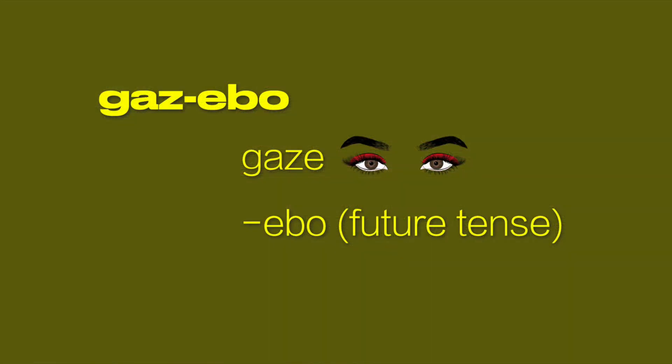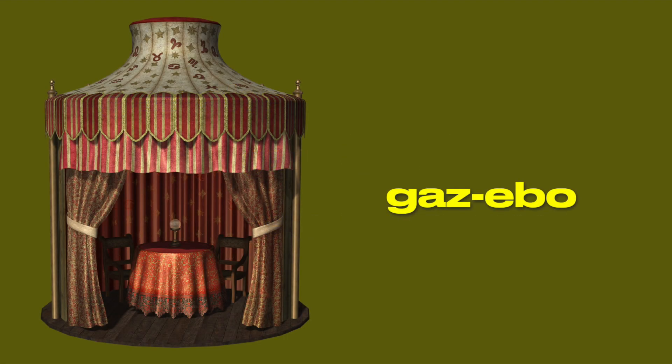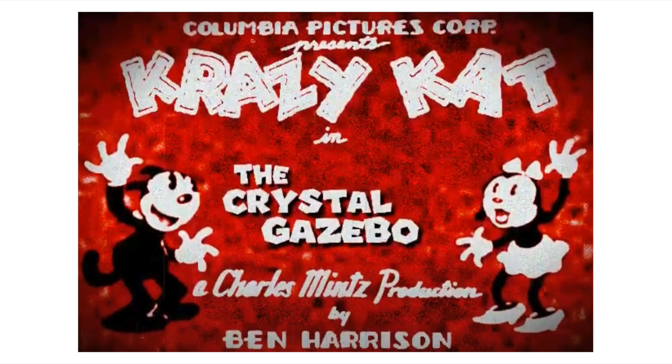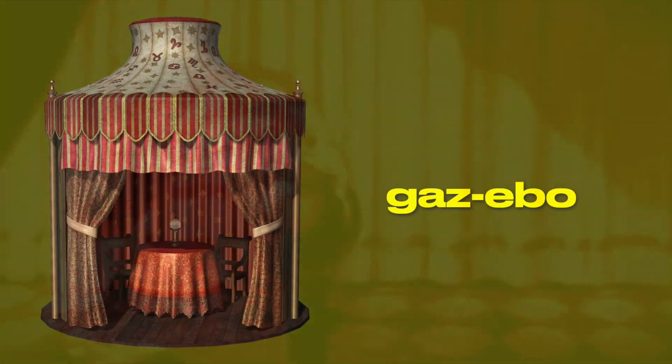The word gazebo derives from the English word 'gaze' and the suffix '-ebo', which is a Latin suffix denoting a verb's future tense. This might suggest that a gazebo could be used for gazing into the future — something seers, alchemists, and fortune-tellers do using a crystal ball. A cartoon from 1932 called 'The Crystal Gazebo' featured a jackal in a Tartarian structure consulting a crystal ball. Likely, the word gazebo evolved to describe the place where gypsies performed crystal gazing in a curtained tent. A domed octagonal gazebo could be killing two birds with one stone — the dome and octagon together — without all the trouble of a cathedral.